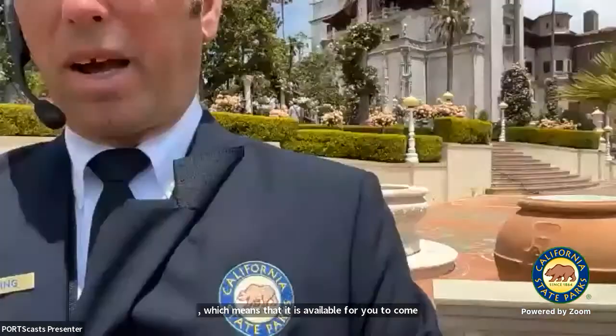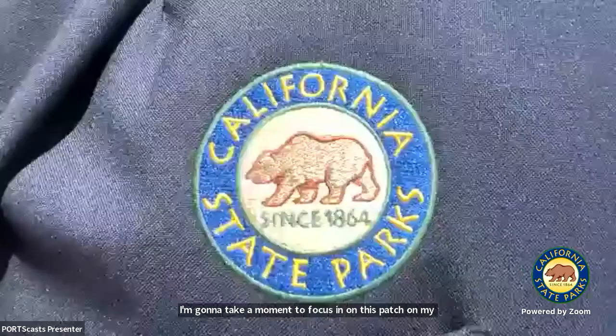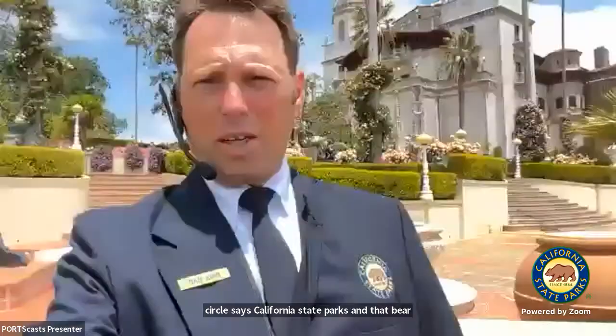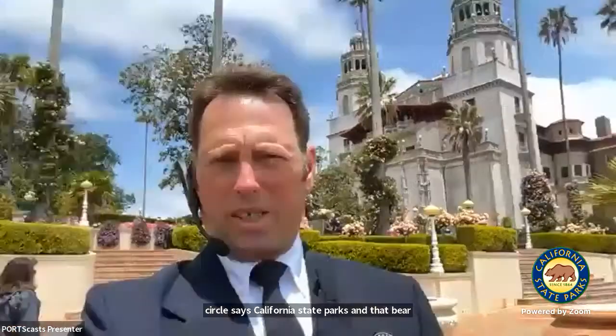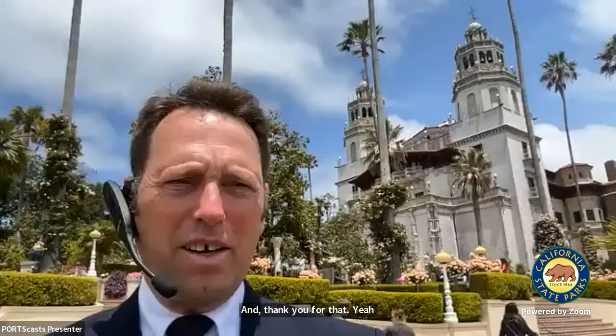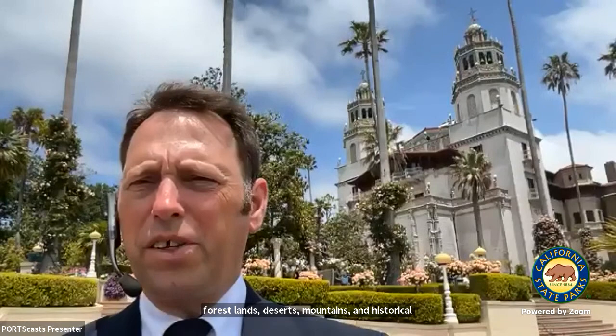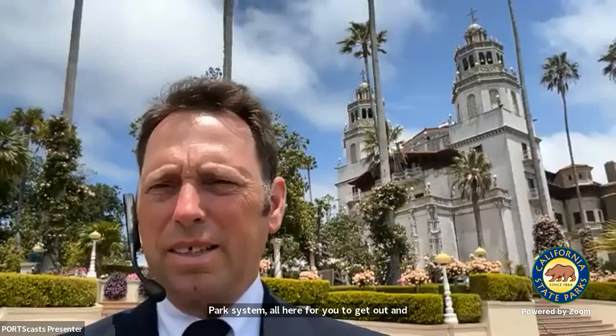This patch on my jacket — that blue circle says California State Parks, established 1864, because the very first California State Park was Yosemite, which is now of course a national park. Along with another 279 spaces all around California — beaches, forest lands, deserts, mountains, and historical structures like this — all part of the California State Park system, all here for you to get out and enjoy, to be inspired by, to learn things from.